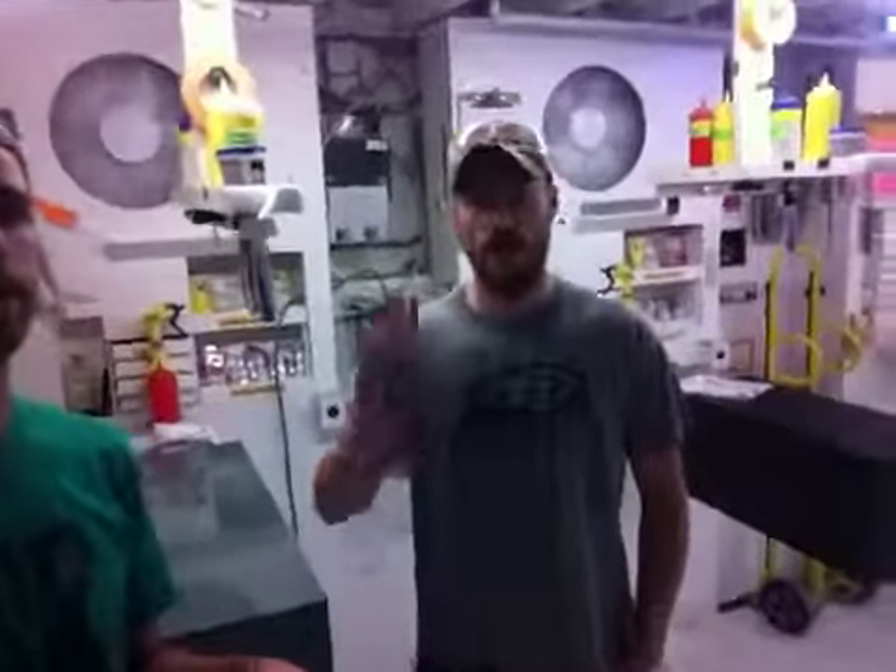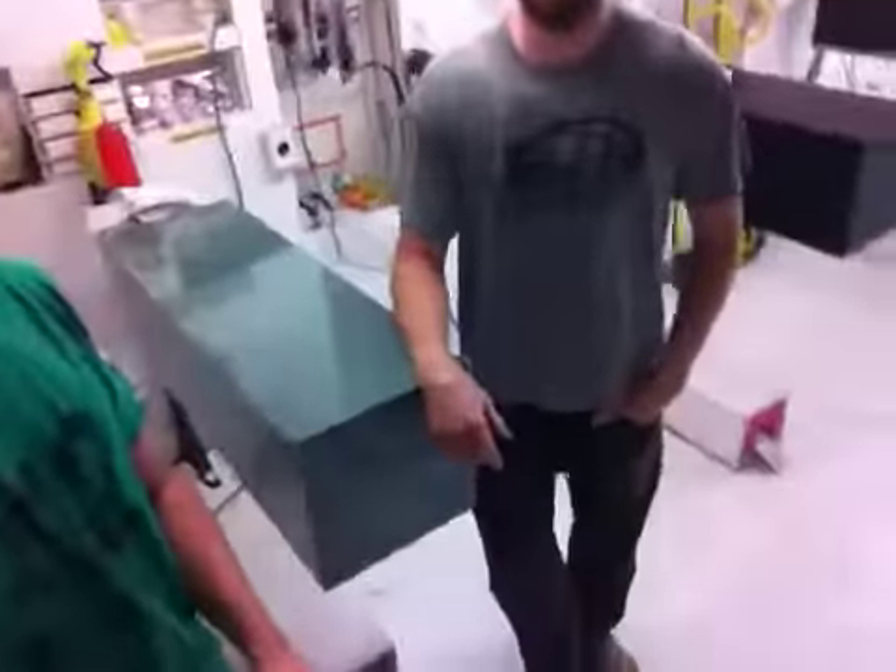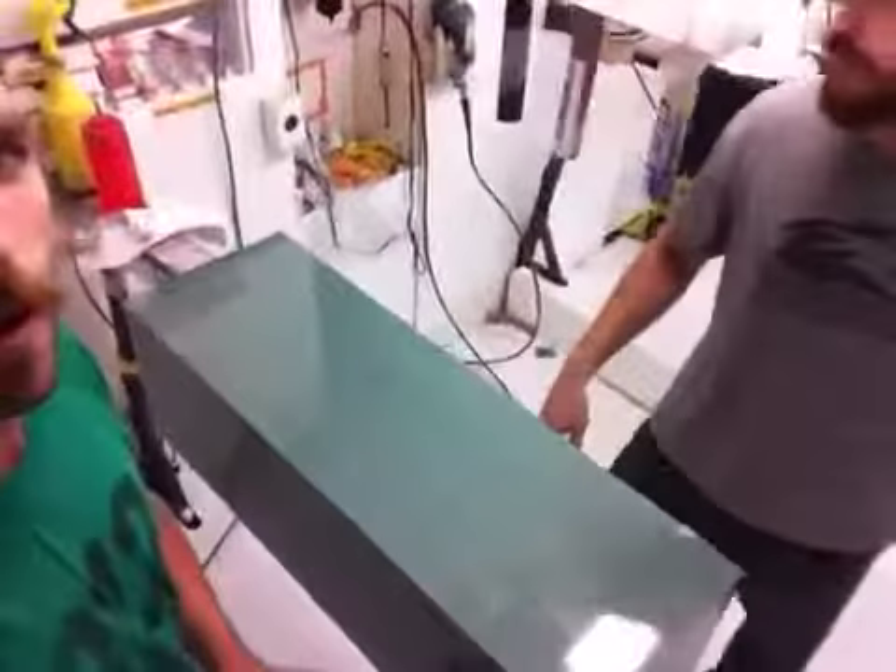Hey, this is Jimmy here with Island Bajon. I'm Rob. And we are here with your pedestal. Rob, what have we got here?